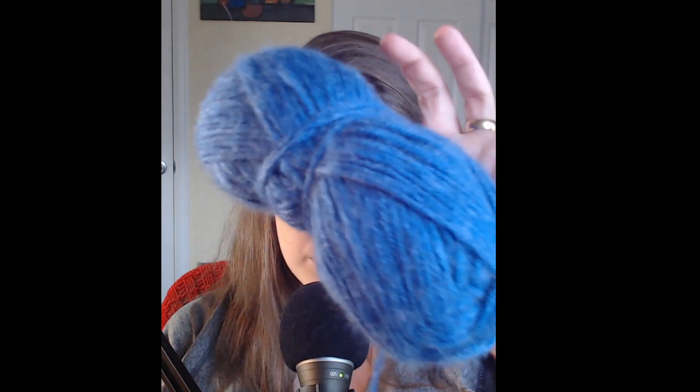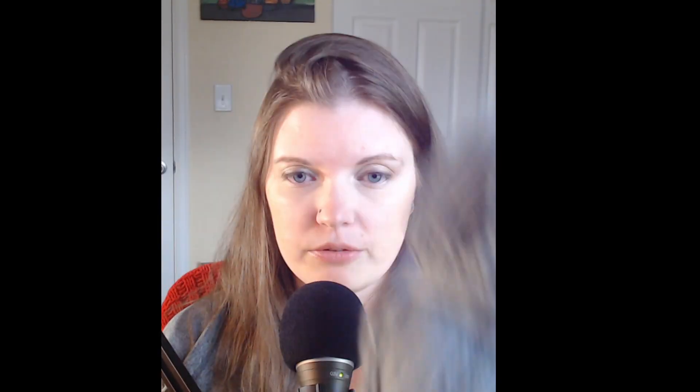Other than Easter and the resurrection of Jesus Christ, I thought — what else does April remind me of? What can I make that goes along with the theme of the month? April showers! So I found these two skeins of yarn in my box: a gray and a blue. I don't know what brand they are — this one feels acrylic, this one might be acrylic mixed with something. But this shade of blue and this gray remind me of a gloomy, rainy day, so I'm going to make a scarf out of those colors.